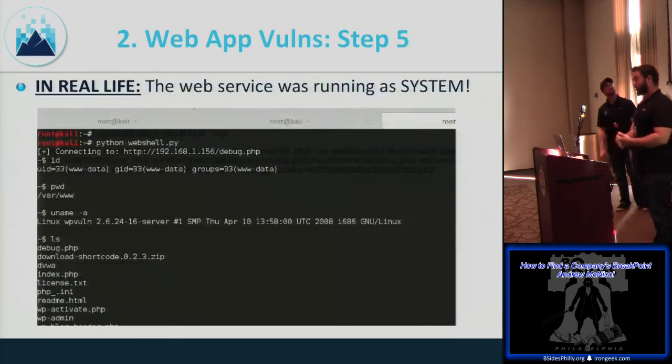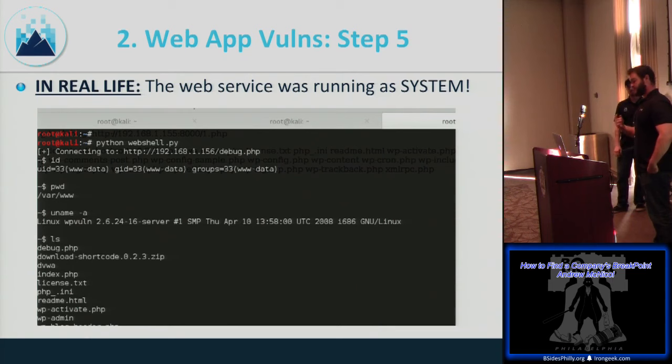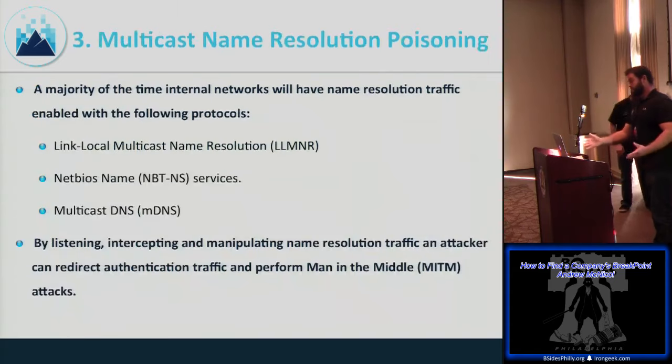I automated it with Python using the requests module, making web requests and shoveling commands in with raw_input — it feels like a shell. In this case it was a Windows system running PHP as SYSTEM, which was glorious. Whenever you see PHP running on Windows, get excited. That was the web application portion — passing over to Zach.